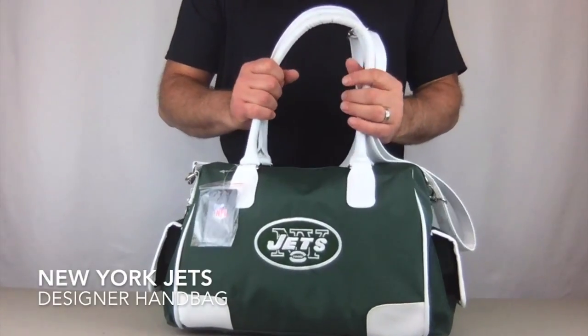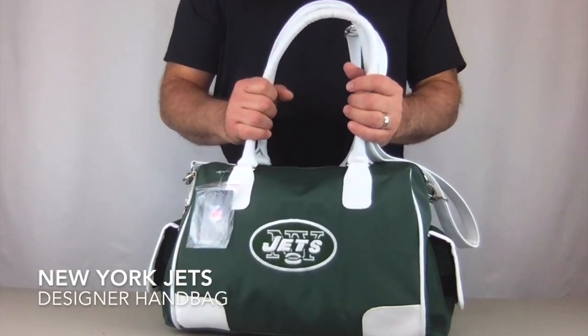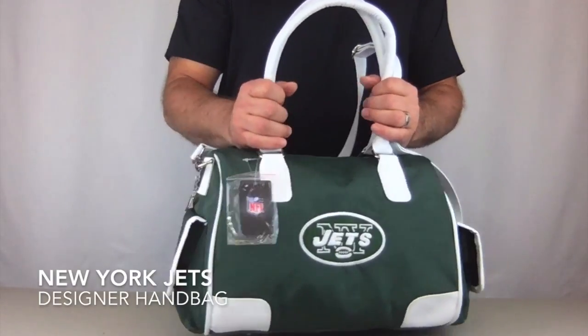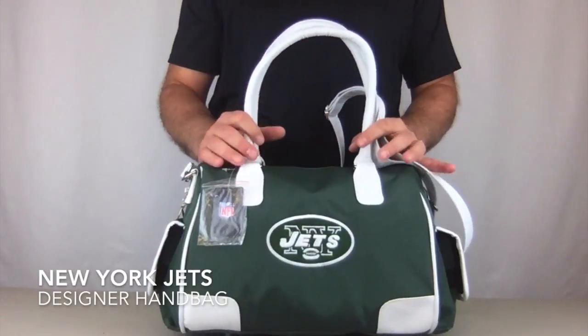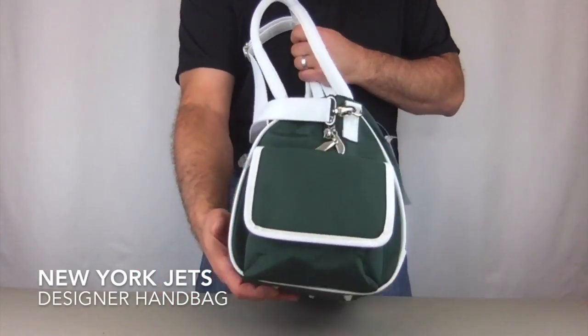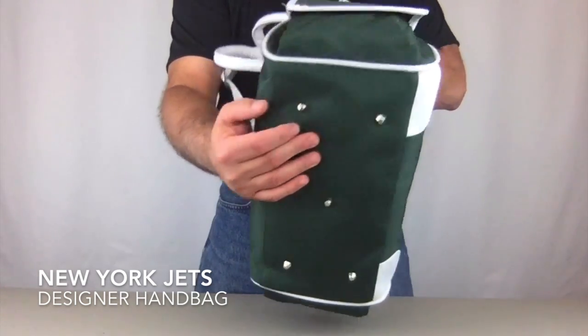Hi, today I'm bringing you the New York Jets officially licensed designer handbag by Charm 14. This bag measures 15 inches wide, 9 inches tall, and 7 and a half inches deep. It's a large handbag.